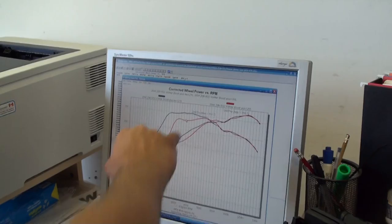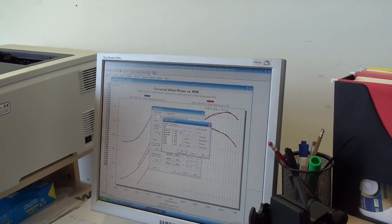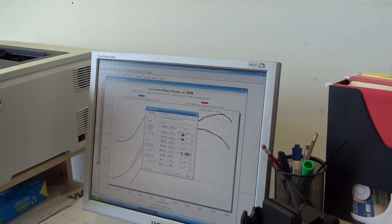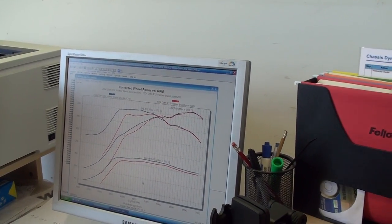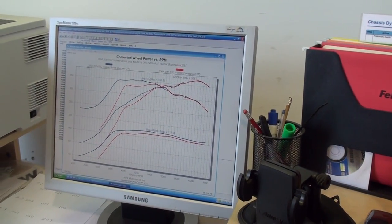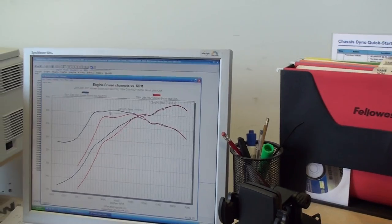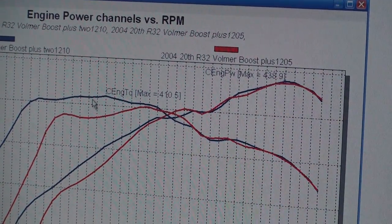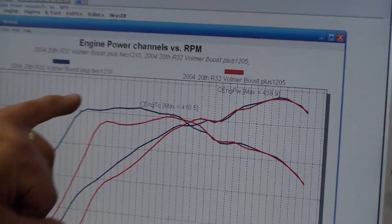This is where the boost has picked up the top end and boosted it. The extra pound of boost brought our torque up — 438.9, 410 foot-pounds of torque, up from 384. That's 25 foot-pounds of torque on a pound of boost. All three runs.